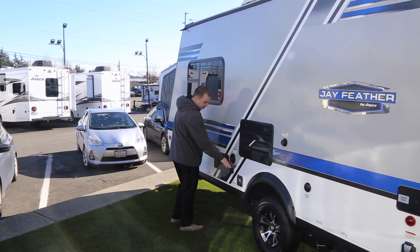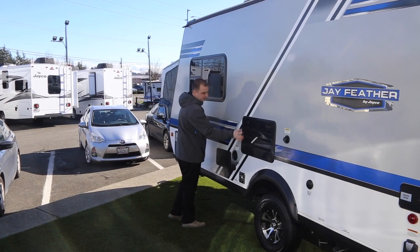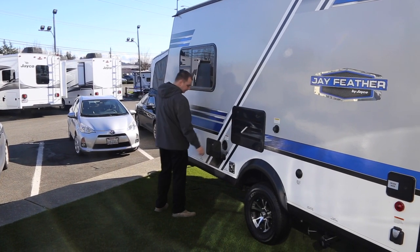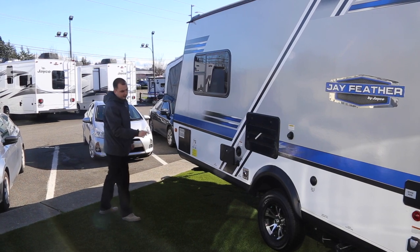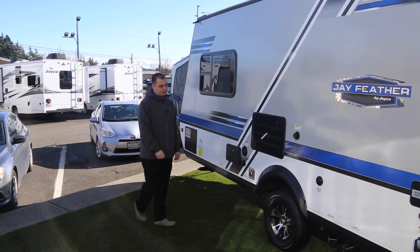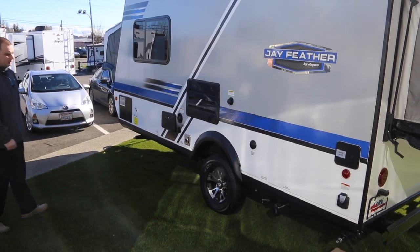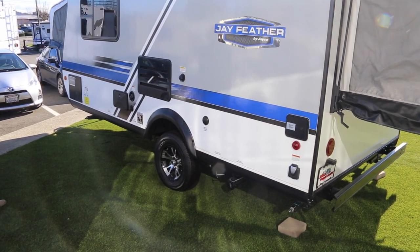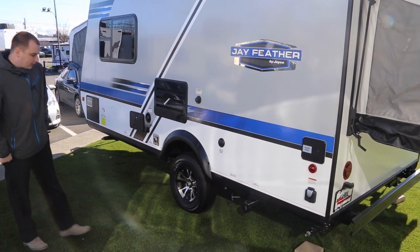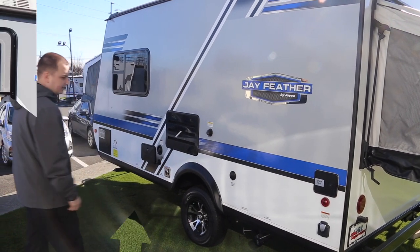City water connection and your fresh water fill are right here. That's your furnace exhaust and your refrigerator exhaust. Outside shower on this model has a hot and cold feature. You've got 14-inch wheels with Goodyear tires — an RV-specific tire with thicker sidewalls so you don't have as many blowouts going down the road. A six-gallon hot water tank, DSI capable, and your black and gray dumping goes right there.